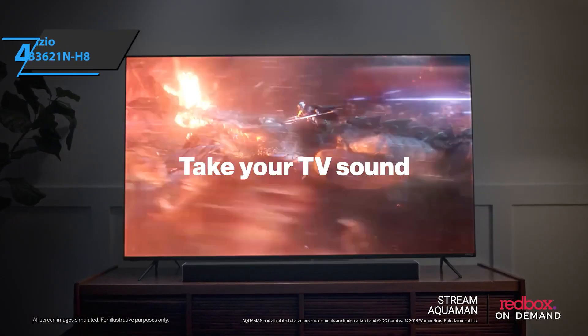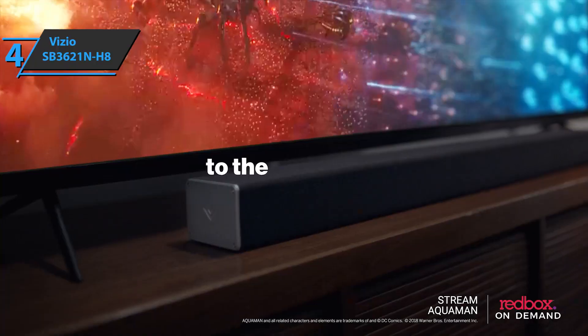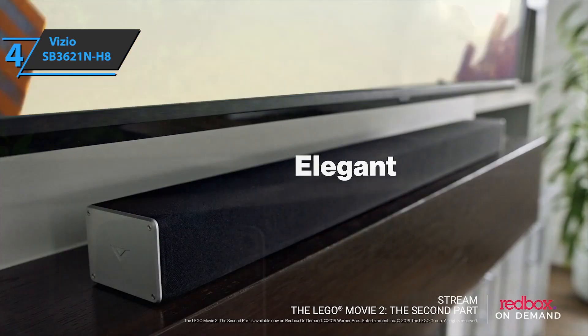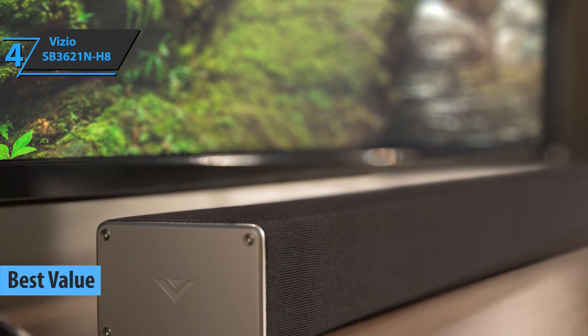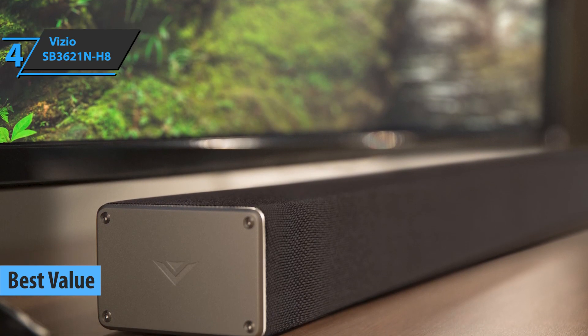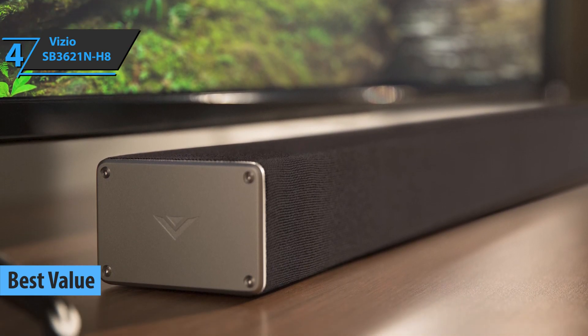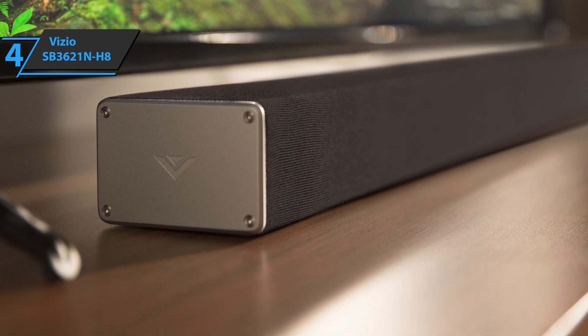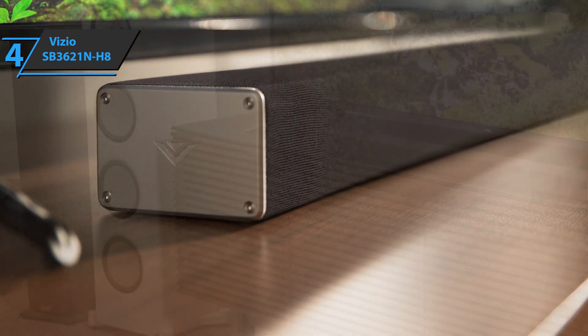If you're in pursuit of the top bang for the buck, we say look no further than the Vizio SB3621NH8, also known as the best value budget soundbar that can be found on the market in 2021. With this one, you'll have the opportunity to experience top audio technologies and a smooth sound that will complement the TV experience in any room.